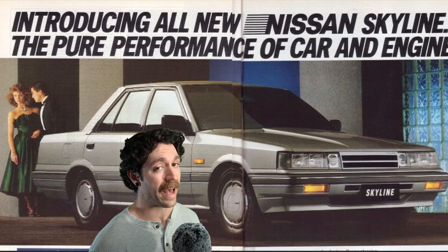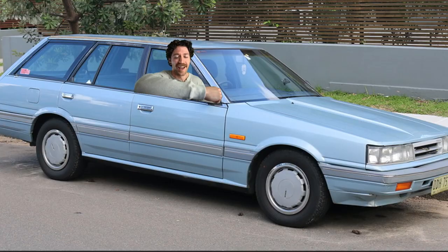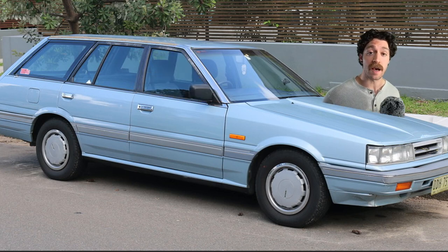The Nissan Skyline wagon was offered in Australia between 1986 and 1990. In 1986, they were offered with a 3-liter engine with 183 foot-pounds of torque, 153 horsepower, and a top speed of 121 miles per hour. With a total weight of 2,998 pounds, the 0-60 for this bad boy was 8.6 seconds.